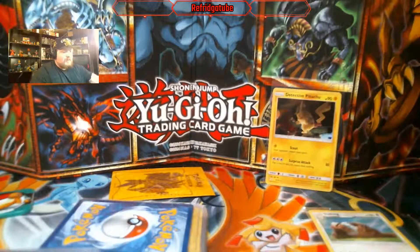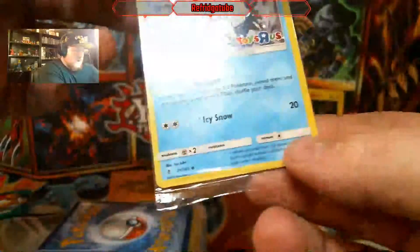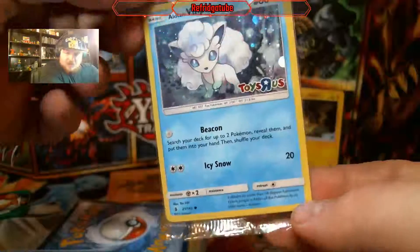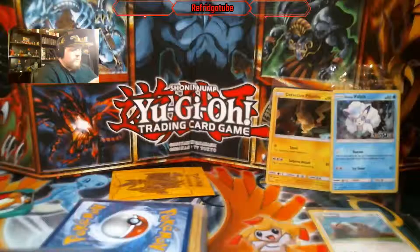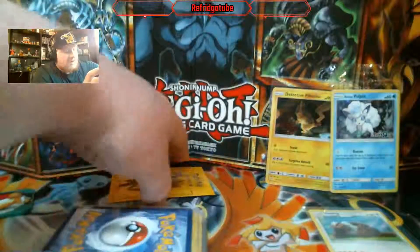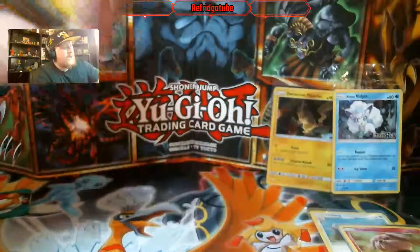Alright, that should be all the tape. So we do have a promo card here, I believe it is, and it's a Toys R Us Alolan Vulpix Holo. That's pretty sweet. I won't be posting the cost of each card. That's weird — I thought this was going to be some amazing card, and it wasn't.